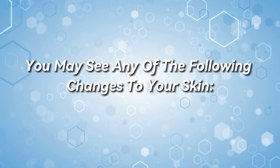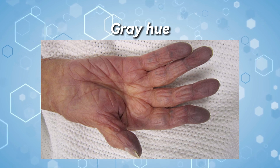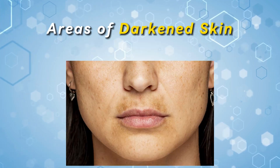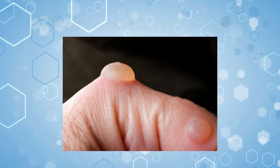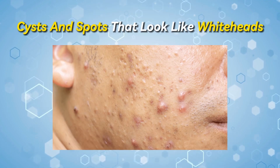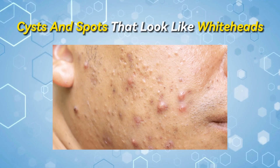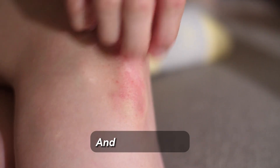You may see any of the following changes to your skin: an unhealthy pale color, gray hue, yellowish color, areas of darkened skin, dark-colored rashes, blisters on hands, face, and feet, yellowish thick skin with bumps and deep lines, or cysts and spots that look like whiteheads. The last two develop when you've had itchy skin for a long time and scratch often.